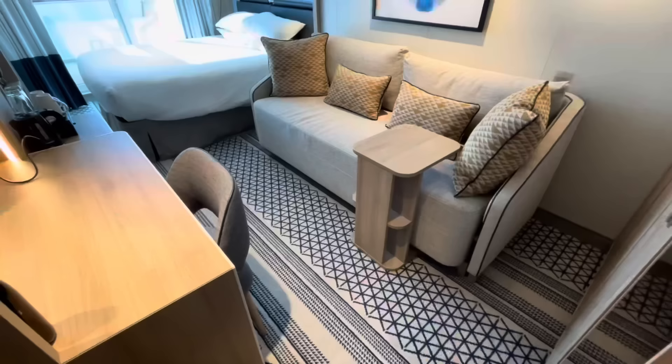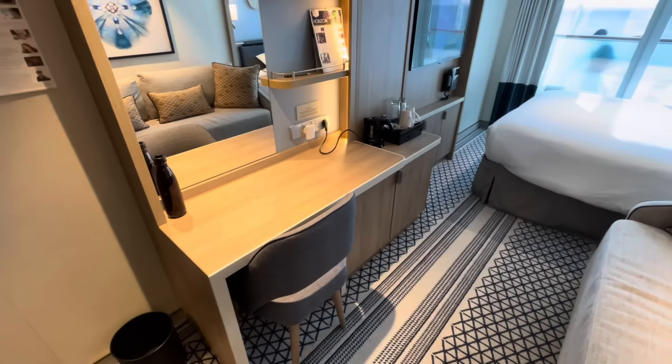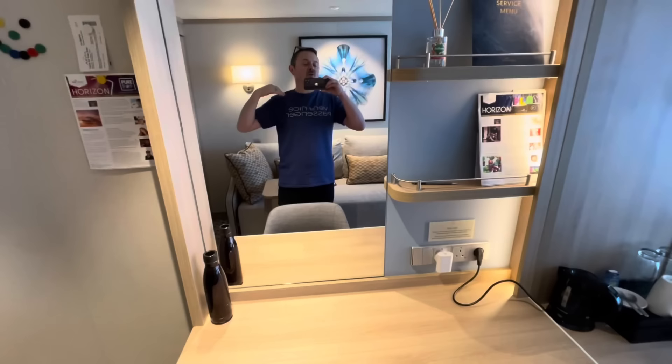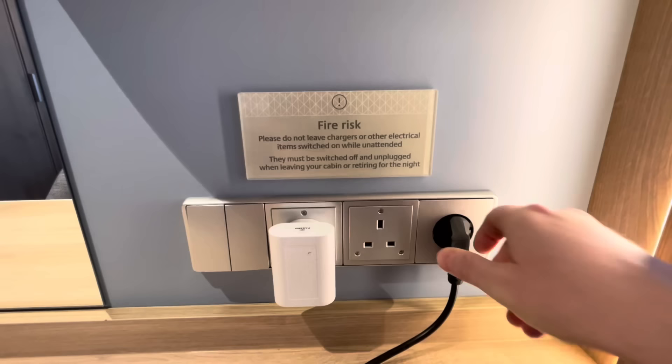This cabin accommodates three people - the couch does indeed turn into a bed. Directly to the left we've got a good size dresser, a nice big mirror, and a few shelves for your bits and bobs. Socket-wise we have two UK sockets here, plus a European one.